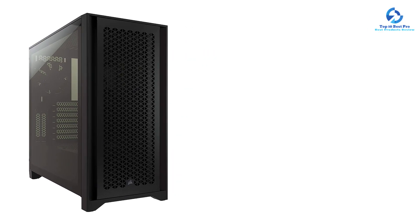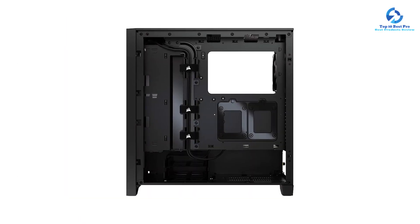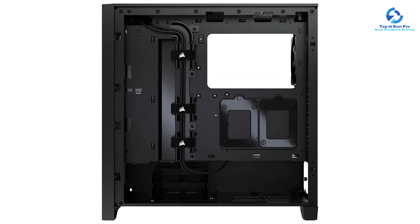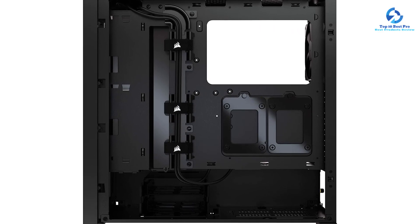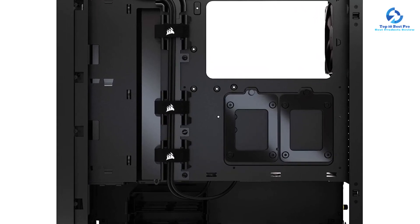Since it features a tempered glass side panel and a mesh front intake, the cooling performance is quite amazing. Being a fairly new case, it also includes more recent front ports including 1x USB 3.1 Type-C, 1x USB 3.0, and 1x combo audio jack.